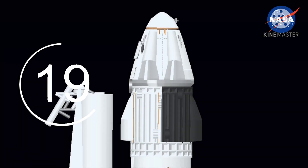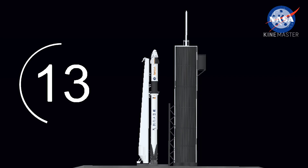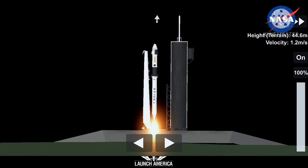20 seconds till liftoff. Minus 15 seconds. OK-9 is configured for flight. 10, 9, 8, 7, 6, 5, 4, 3, 2, 1, 0. Ignition, liftoff.